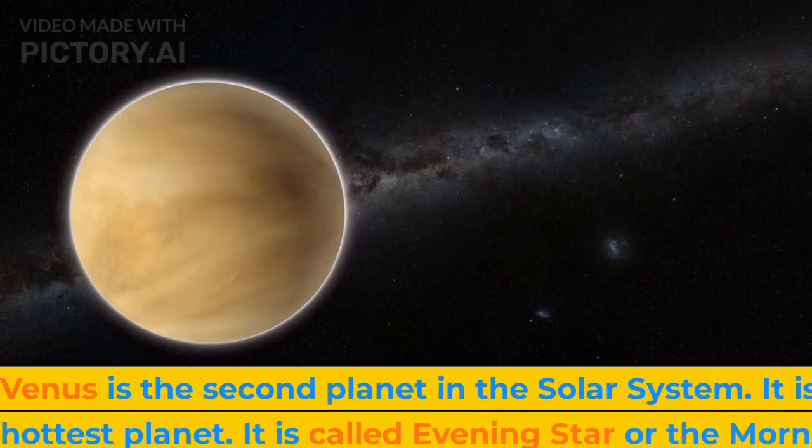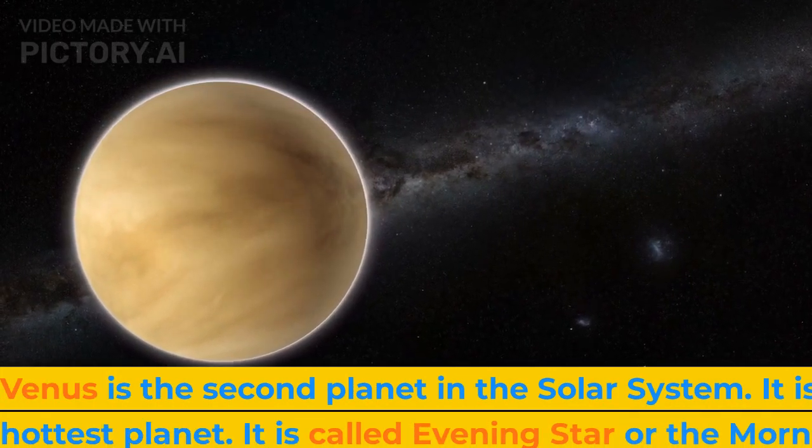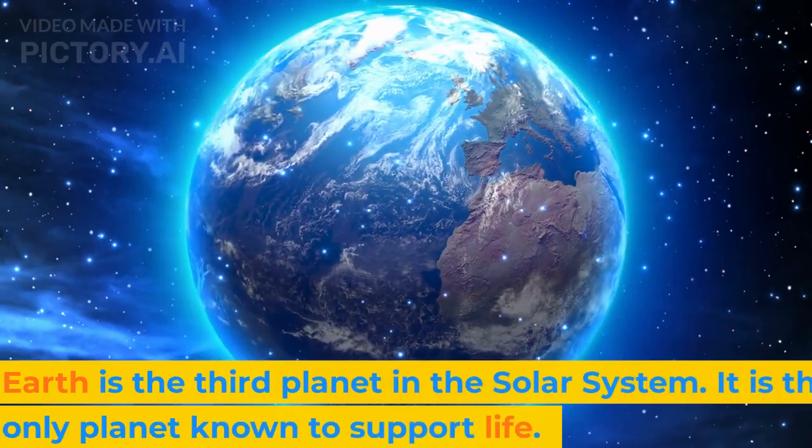Venus is the second planet in the solar system. It is the hottest planet. It is called the evening star or the morning star.